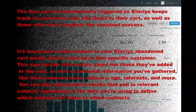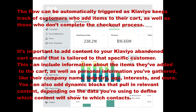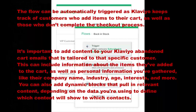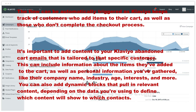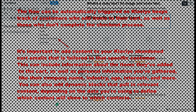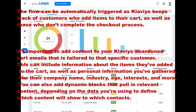It is important to add content to your Klaviyo abandoned cart email that is tailored to that product-specific customer. This can include information about the item they have added to the cart as well as personal information you have gathered like their company name, industry, age, interests and more. You can also add dynamic blocks that pull in relevant content, depending on the data you are using to define which content will show to which contacts.